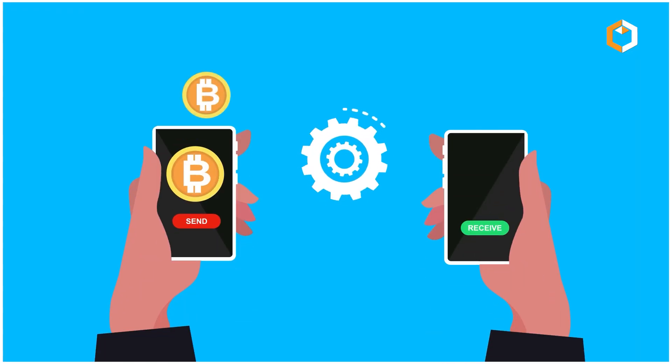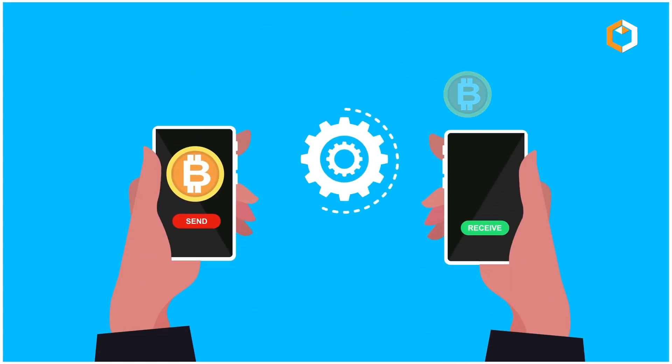You're most likely to have come across them when sending, depositing, or withdrawing crypto.